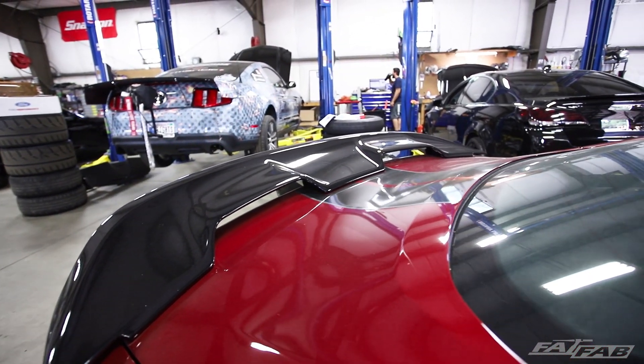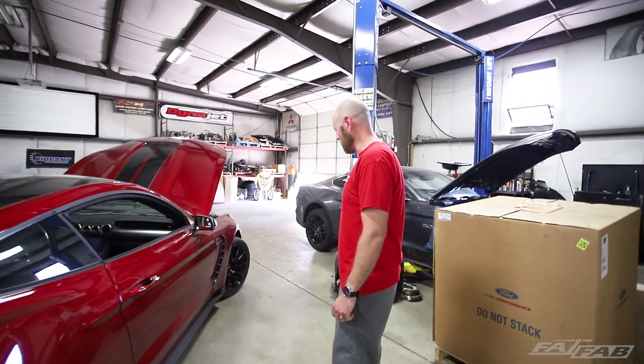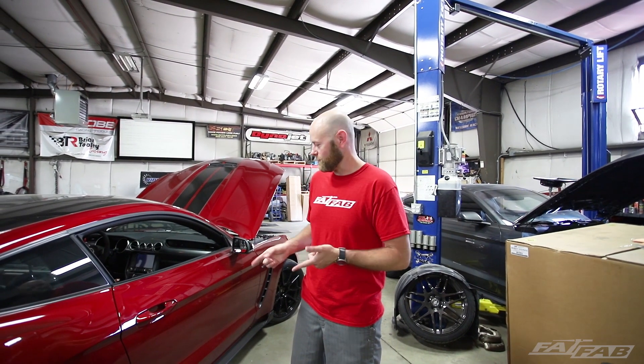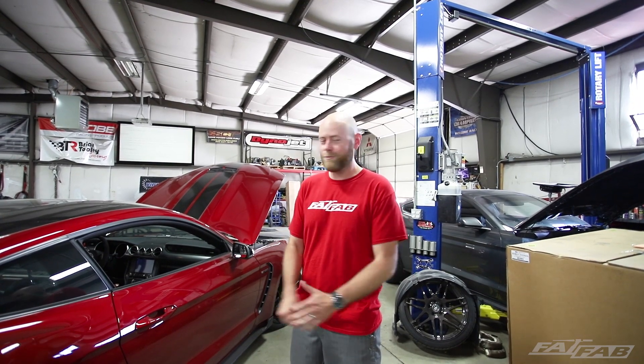That pretty much wraps up the changes in the GT350 — all the stuff that we're concerned about anyway. We're excited to turbo this one. Keep your eye on the channel because we're going to have this one wrapped up in the next few weeks and be making some power with it. Don't forget to subscribe, pass on the channel to your friends, help us grow our content, and we'll see you next time.